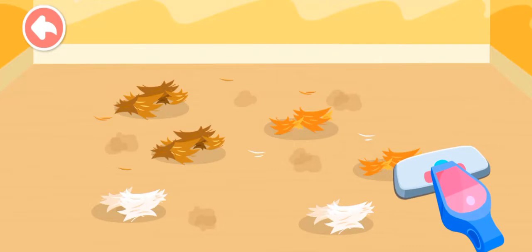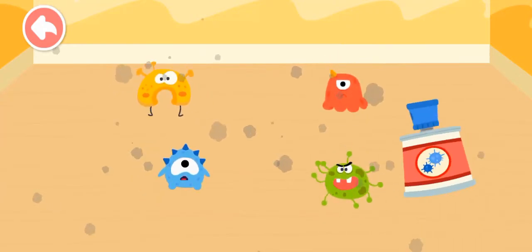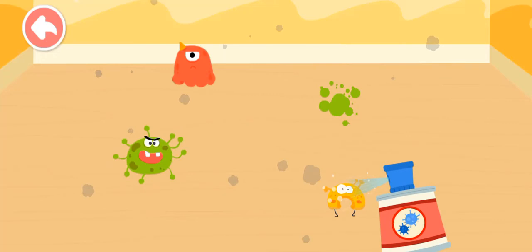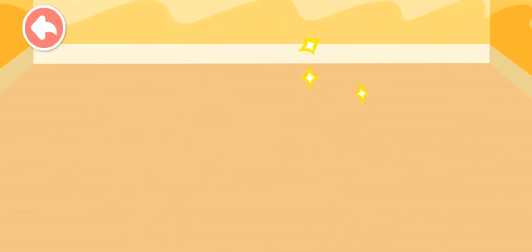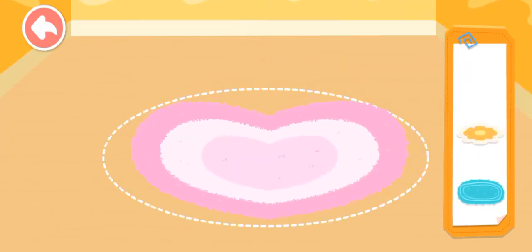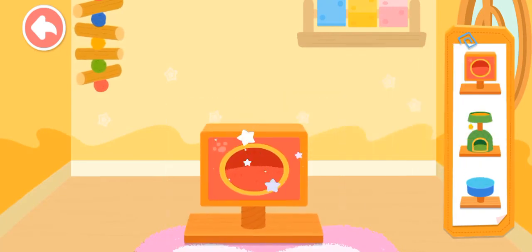This pet has moved to a new house. Let's clean up its previous house. This house looks great! The next little animal will be happy to live in it. Clear!